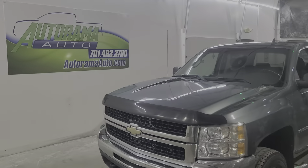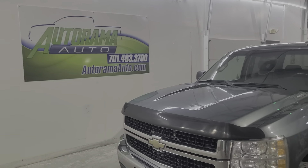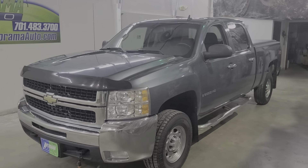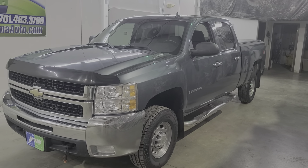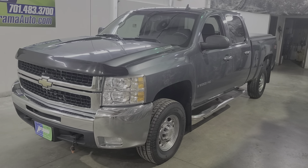Hello, this is Carter and I own Autorama Auto Sales here in Dickinson, North Dakota — AutoramaAuto.com — with another one-cut, unrehearsed, one-take, unfiltered, unedited vehicle video.